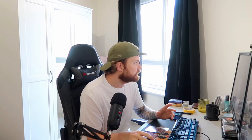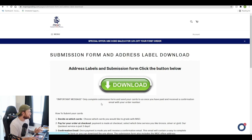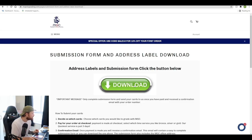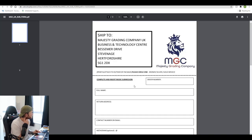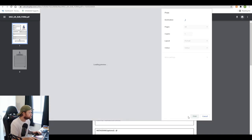The order is now being processed and I got a nice confirmation email. Now we need to fill out the submission form — you download it from the website under 'Submission Form and Address Label Download.' It says: only complete the submission form and send your cards once you've paid and received a confirmation email with your order number. I've got that, so I'm going to download the form, print it out, fill it in, and package the cards to send off.